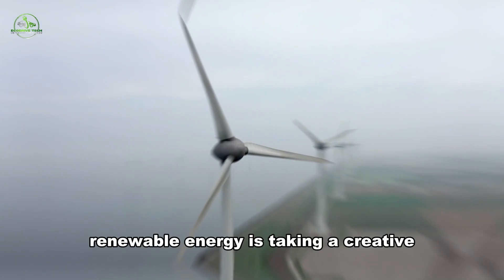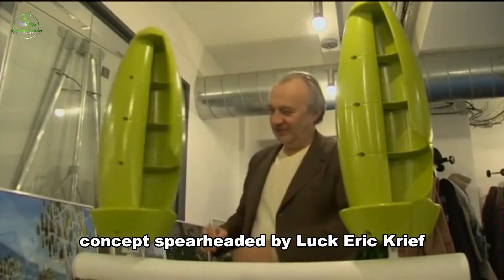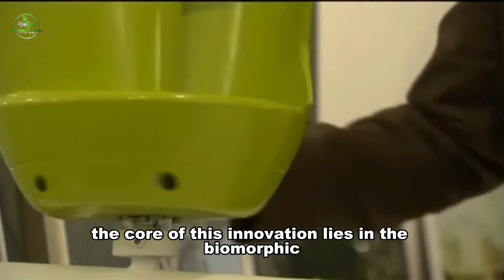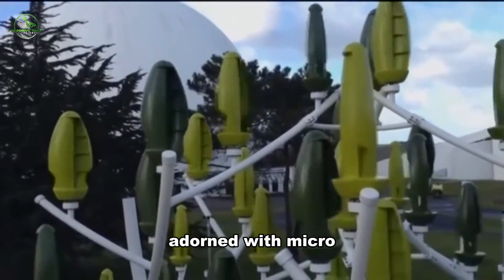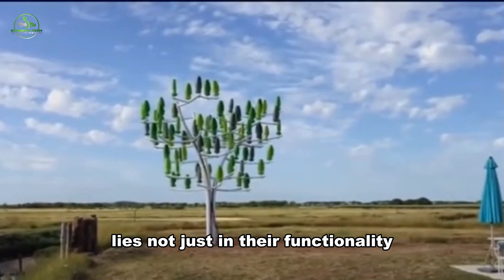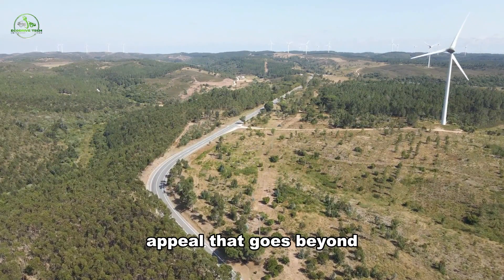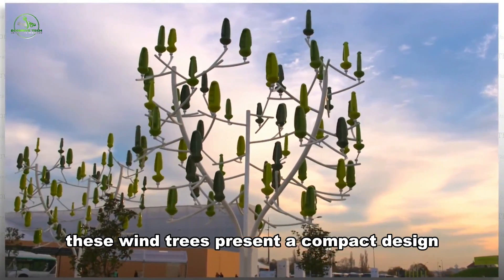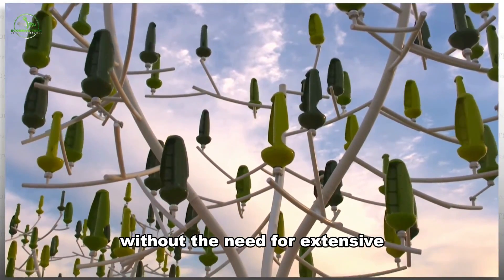Renewable energy is taking a creative turn with the introduction of wind trees, a groundbreaking concept spearheaded by Luc Eric Kreef and his company New World Wind. The core of this innovation lies in the biomorphic design of these metallic trees, equipped with branches adorned with micro wind turbines cleverly disguised as leaves. The brilliance of this approach lies not just in their functionality but in their seamless integration into natural landscapes, offering a visual appeal that goes beyond traditional renewable systems. Standing at heights ranging from 5 to 10 meters, these wind trees present a compact design, making them a perfect fit for urban settings without the need for extensive engineering work.